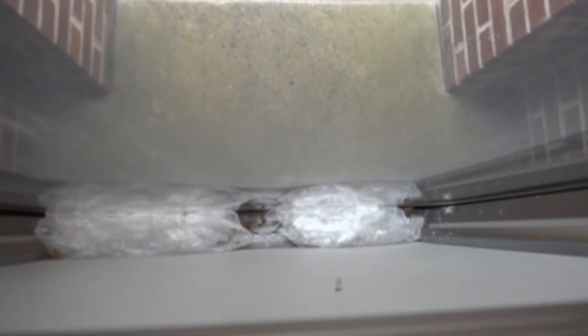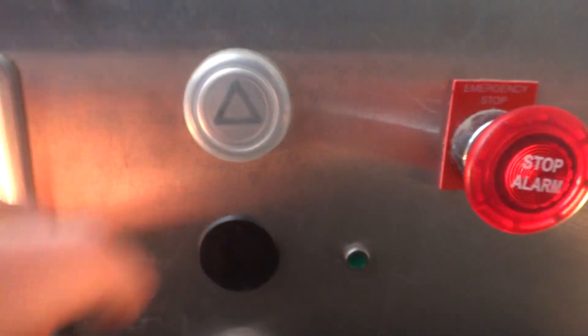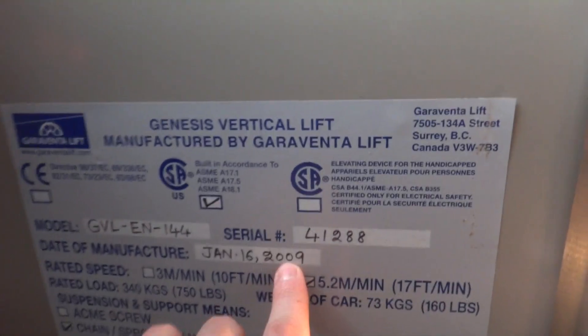It has some lights. Ew, what is that? Plastic. There's weird plastic covers over the buttons. Read that if you want — manufactured 2009. Alright, here we go.